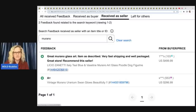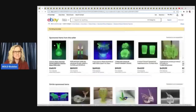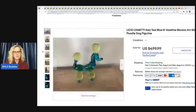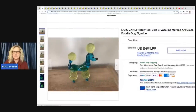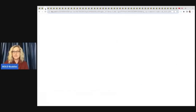And we just got an extra bonus bolo here. This one sold for $499. How cool is that? It also glows. This one is — I think it's L-I-C-I-O, Zanetti — so Murano Art Glass. How cool is that? Both were good sales because feedback was left, and that's how you check for a confirmed sale.